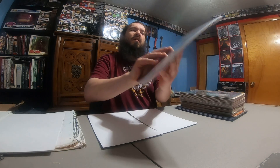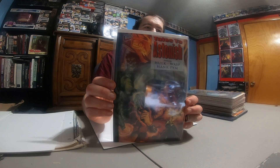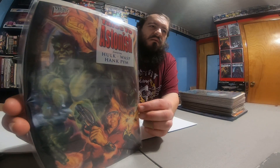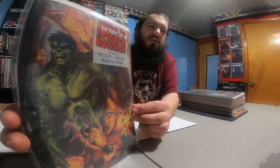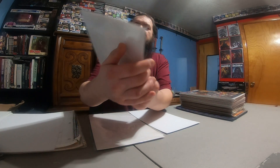Tales to Astonish — it's a pretty cool looking cover, I like that. You get the glare from the playback trying to find a good angle to show these without a ton of glare, it's hard to do. Shadow Hawk and Vampire Creatures of the Night.